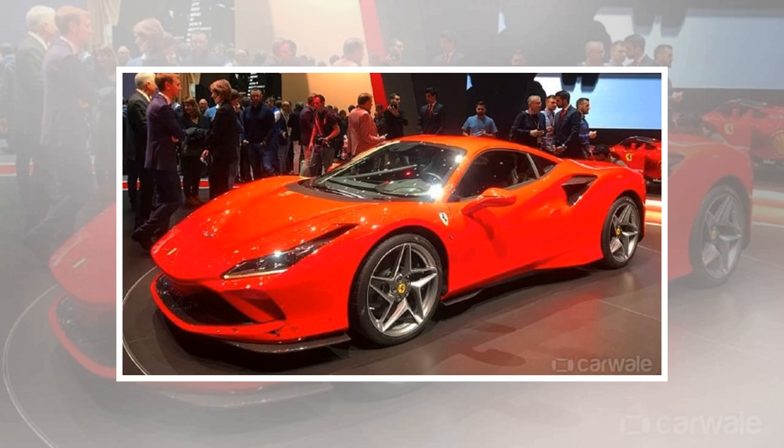The F8 Tributo replaces the 488 GTB and arrives as the newest and fastest mid-engine prancing horse. Ferrari took to the stage at the 2019 Geneva Motor Show with the all-new F8 Tributo, the newest and fastest mid-engine supercar from Maranello. It replaces the aging 488 GTB and has the same output as the hardcore, limited-edition 488 Pista.